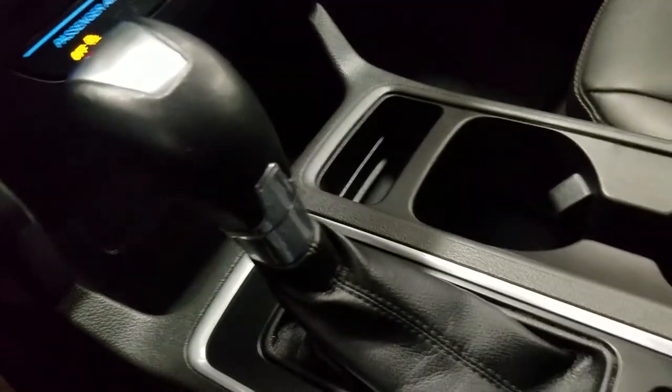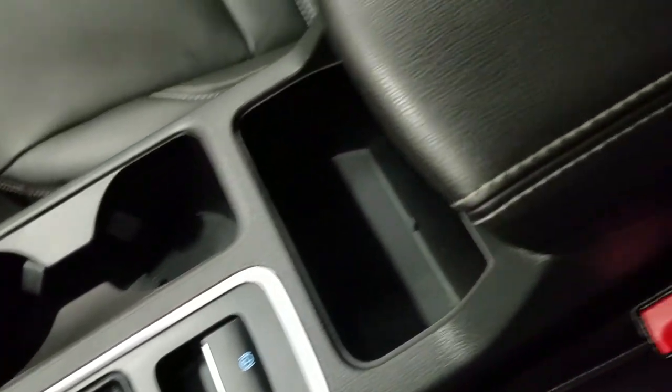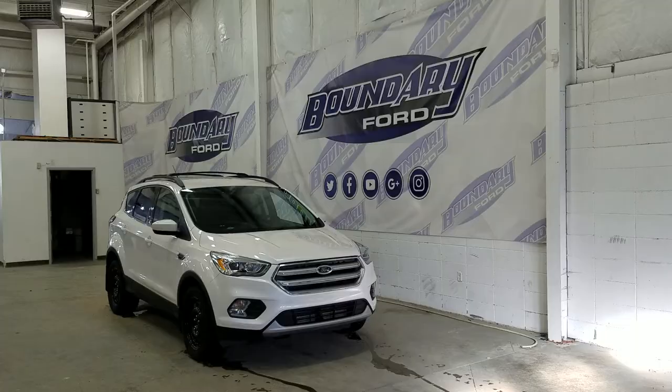We have a console gear shift with select shift option for the driver as well as dual cup holders and a center console that provides tons of storage. At the rear, passengers can also enjoy door storage as well as power windows and even more storage in the rear of our driver and passenger seating. Our 60/40 bench seat leaves tons of head space and loads of leg room for three passengers to enjoy.